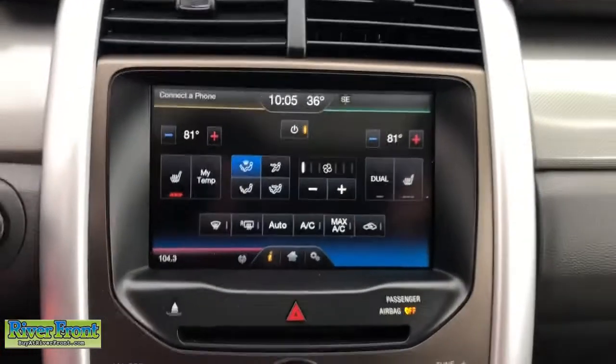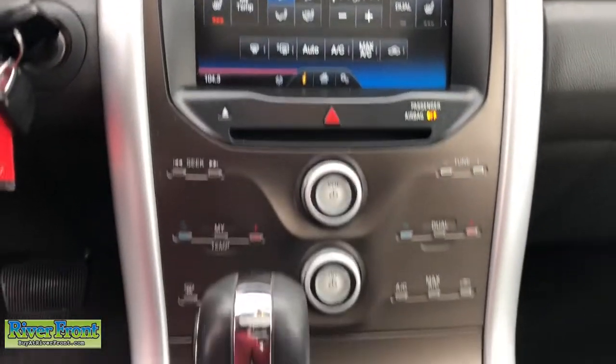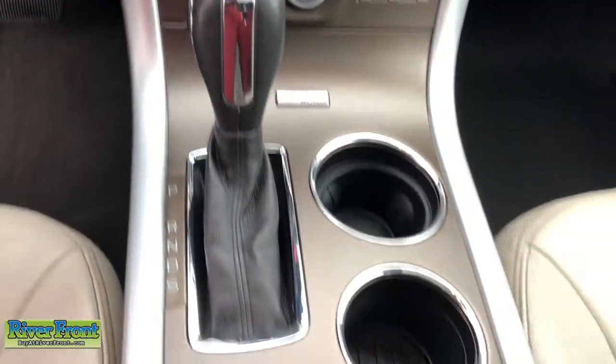These are just some of the great options this vehicle comes with: navigation system, power liftgate, electronic stability control, aluminum wheels, trip computer, power windows, bucket seats, four-wheel disc brakes, and power steering.